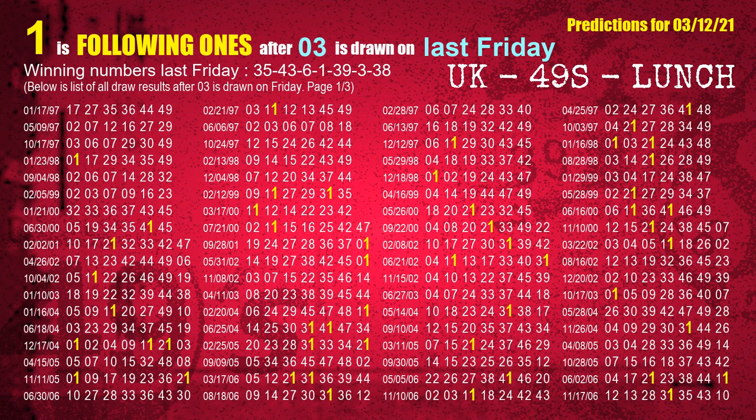The sixth winning number last Friday is 06. The most frequently following units digit is 1 when 03 is the winning number on last Friday.